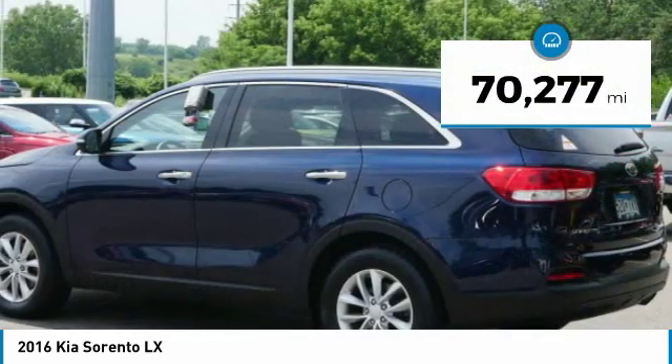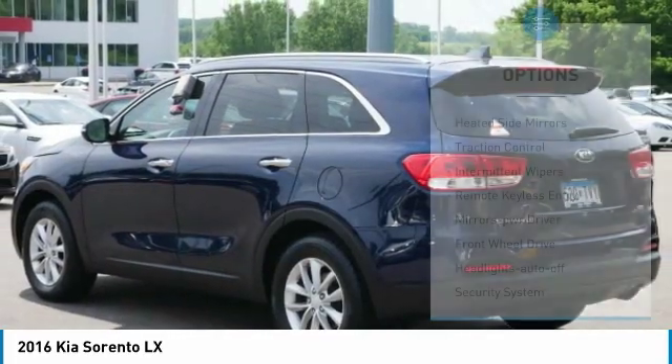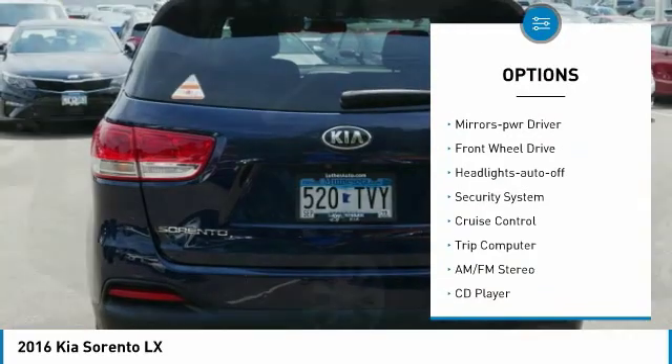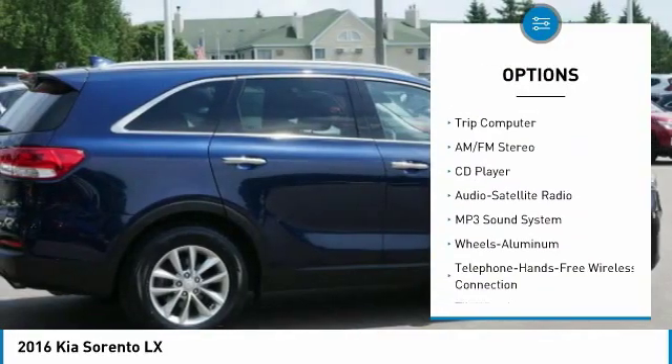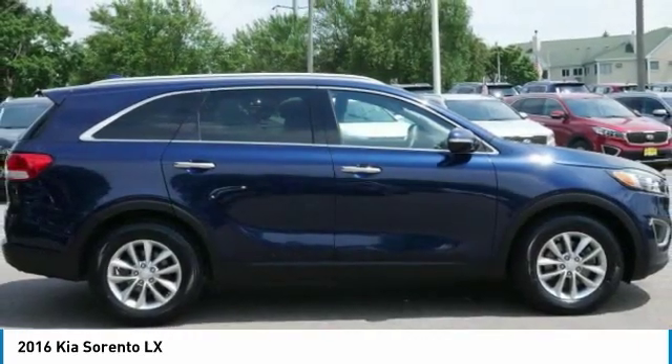This vehicle has less than 75,000 miles. Here are some of this vehicle's great options: heated side mirrors, traction control, intermittent wipers, remote keyless entry, mirror memory, FWD, headlights auto off, security system, cruise control, trip computer.